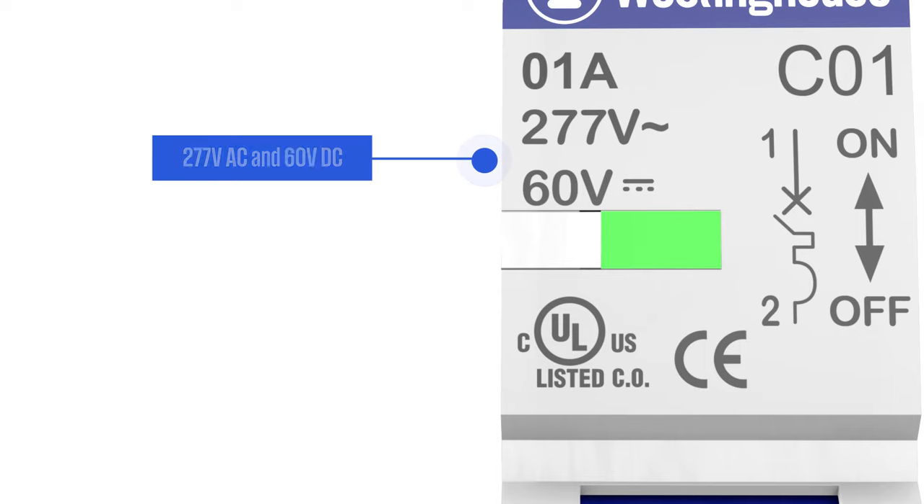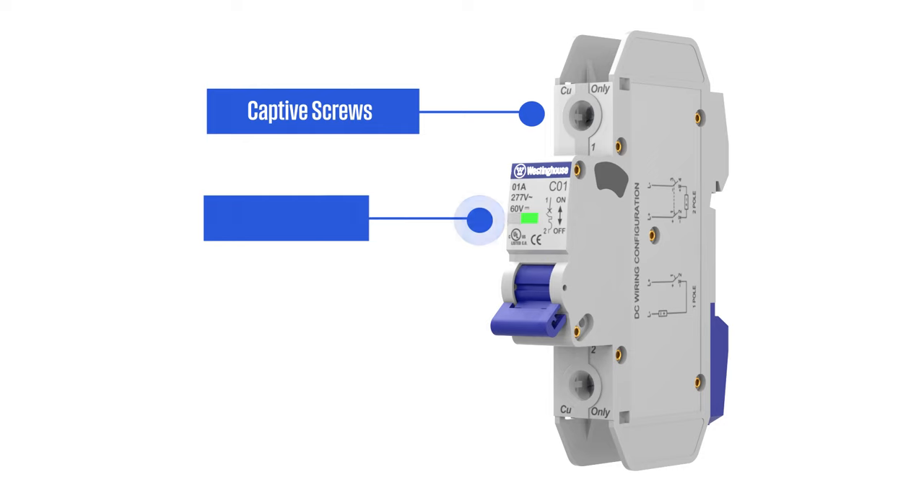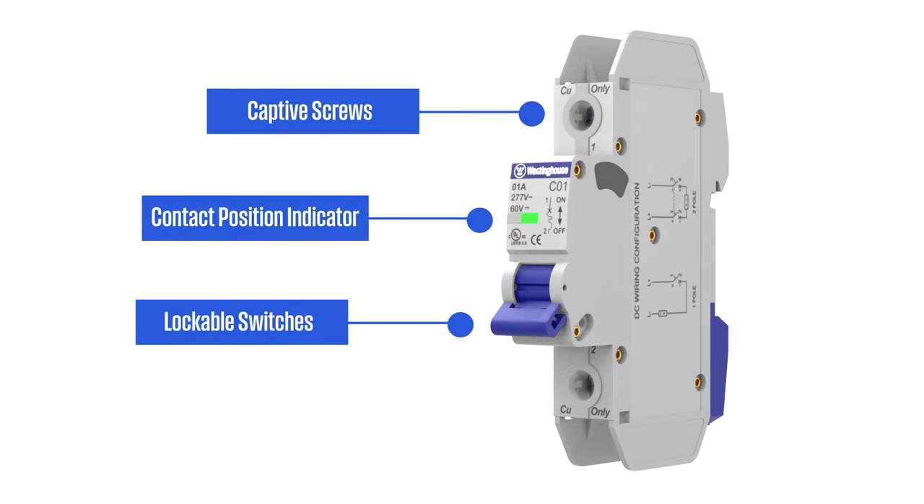These current limiting breakers are rated for 277 volts AC and 60 volts DC. All features are designed to maximize safety and functionality. Captive screws, contact position indicators, and lockable switches make these breakers simple and easy to use.